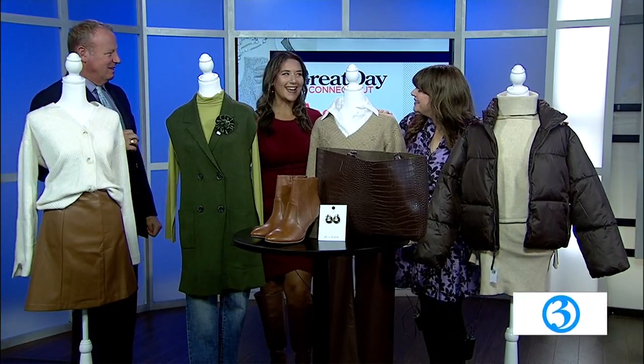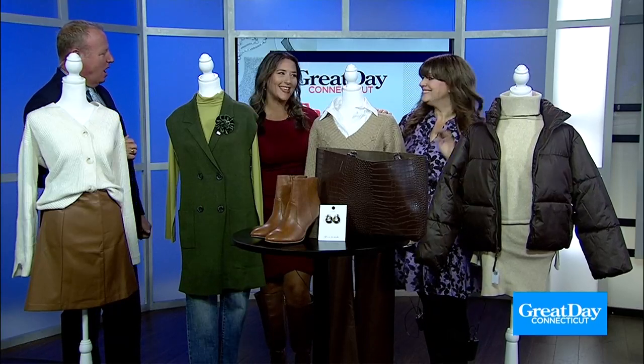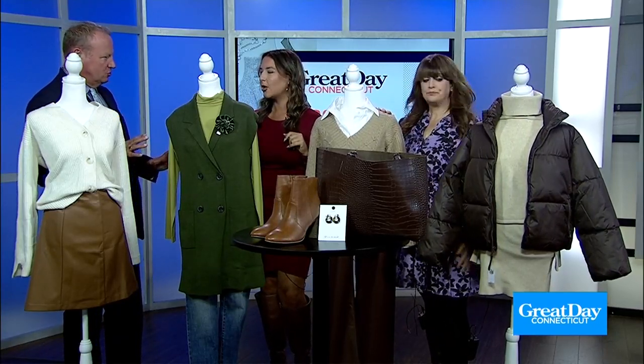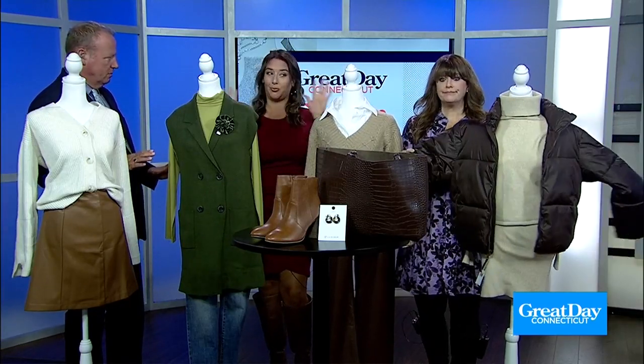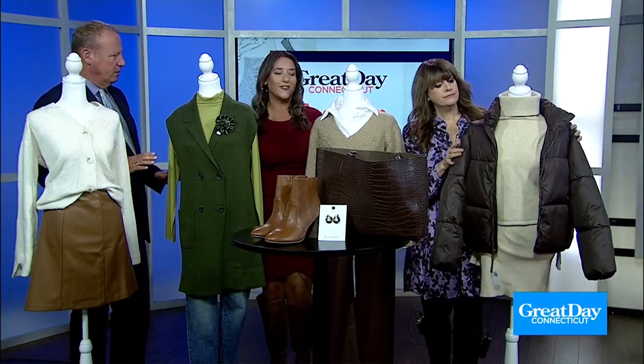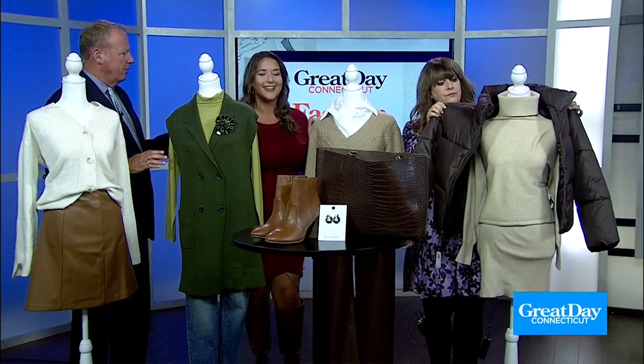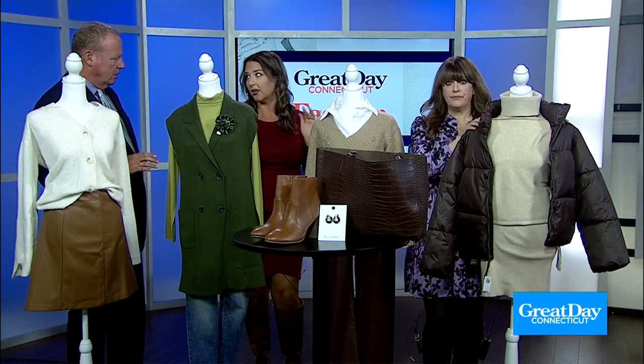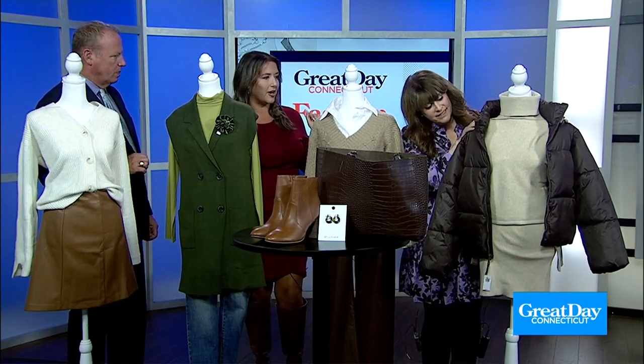Hi Kate! Hi guys, how are you? Great, thanks for having me. I love going through all of these styles. So let's get right into it — it's my favorite season of the year, so I'm so excited. And where are all these styles from? We went shopping at Evergreen Walk in South Windsor, so everything is from the stores up there.